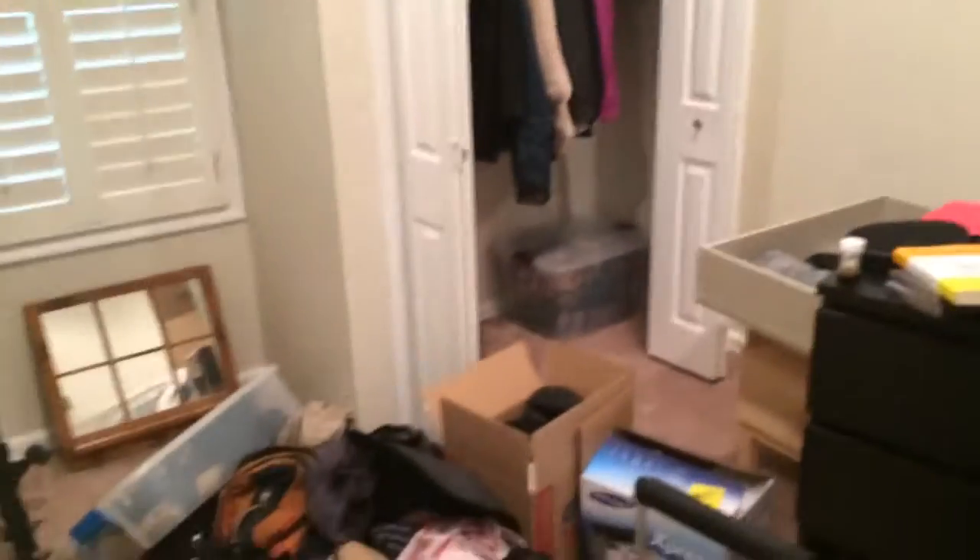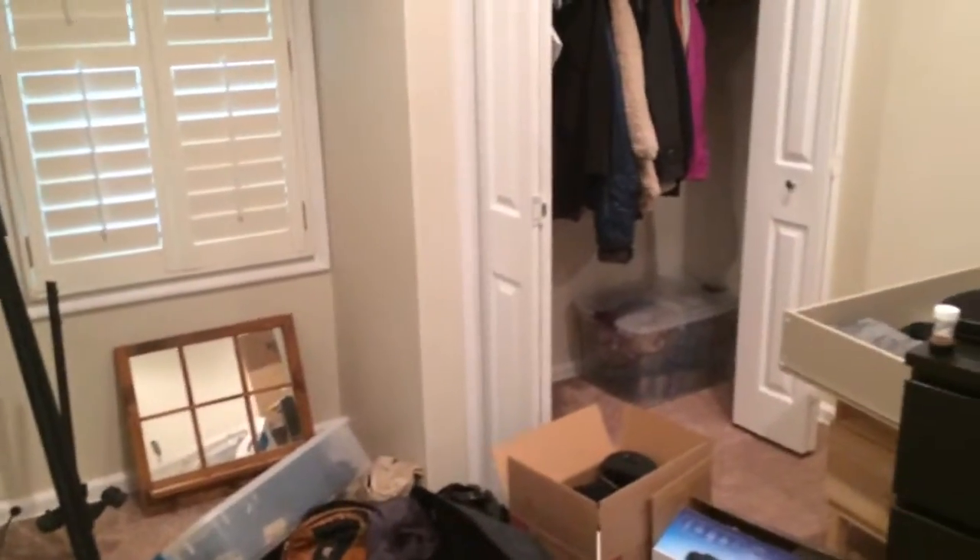This room has a bunch of boxes in it, but you can get a feel for it at least. It's a smaller bedroom, as you can tell, but it's got a nice little closet. Then a little hall storage built-in right there.